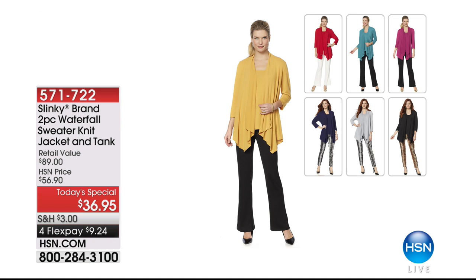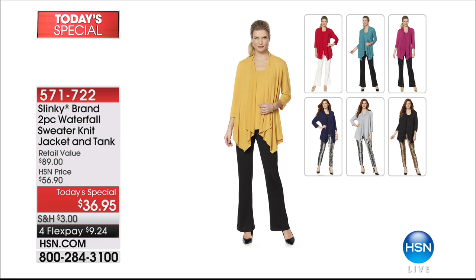Our very best value of the day is right here — the one I am wearing. Our two-piece waterfall sweater knit jacket and tank. In 17 and a half years, Slinky has never ever done a knit jacket and tank at this price. Lowest price we have ever done. Four flex payments. Great color choices — people are ordering multiples so they can mix and match. I put on the red from the red set and paired it with the navy jacket, and it just pops a little more. If you want these, you need to be ordering the Today Special now. We have sold about 13,000 on the day.